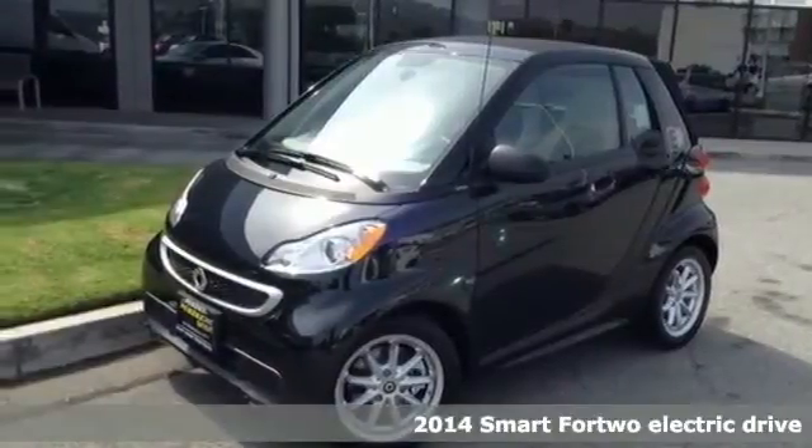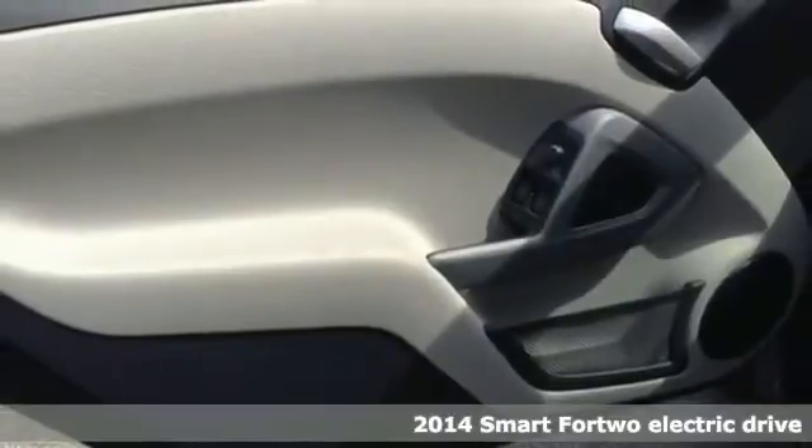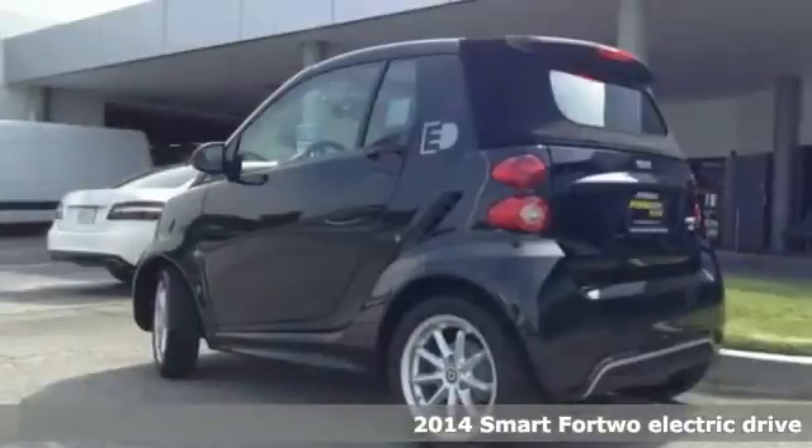Here's a 2014 Smart 4.2 Electric. Take to the roads in this smart vehicle and enjoy the scenery while you evade the gas pumps.